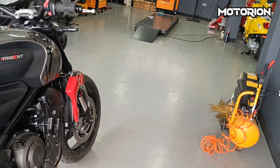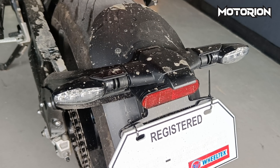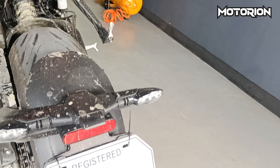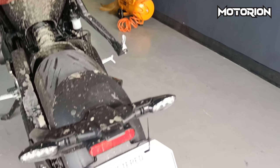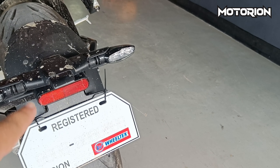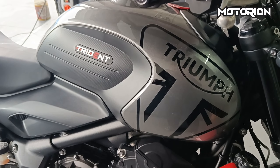Harap at likod: 180/55 at 120/70. Yung rear fender niya nakadugtong na dito sa likod. Mas maganda ito pag may tail tidy — hindi ko lang alam saan nila ilalagay. So ito yung signal light, plate light, then plate holder.